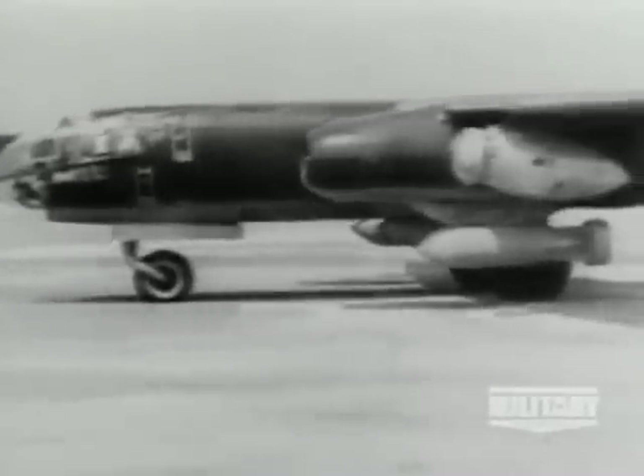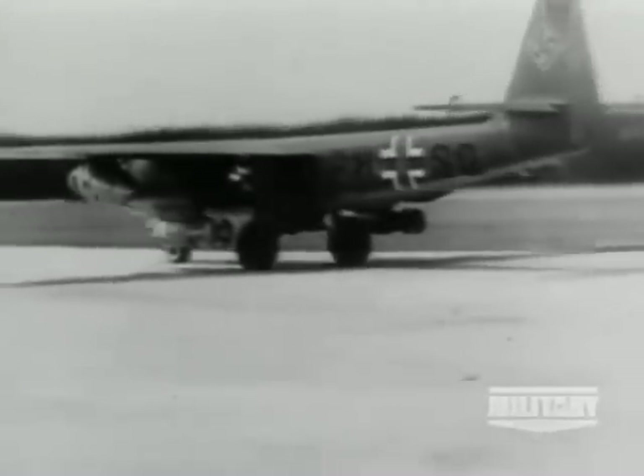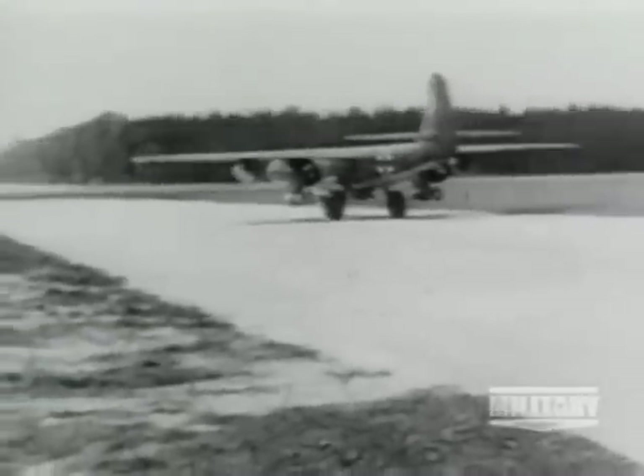The AR-234 bomber, with three bombs and two RATO units attached, taxis out to the runway. One bomb is mounted under the fuselage, and one hangs from each engine nacelle.